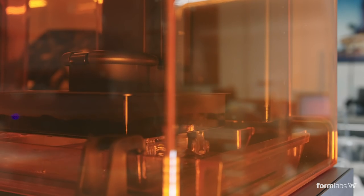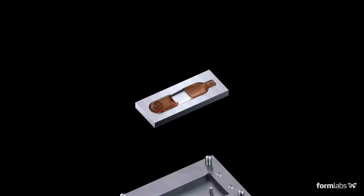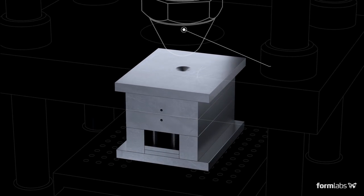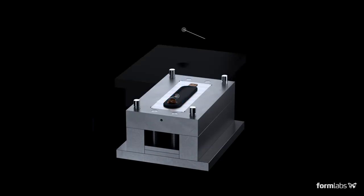We kicked off a print on Friday afternoon, came back on Monday, saw the parts — they worked. We ran about 200 parts. The fact that we were able to shut the tool off on 3D printed material, hit it with that high-pressure injection, and not even have it flash — they held up to the process.